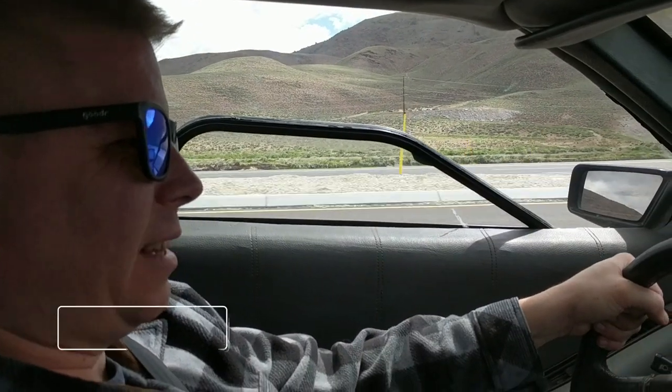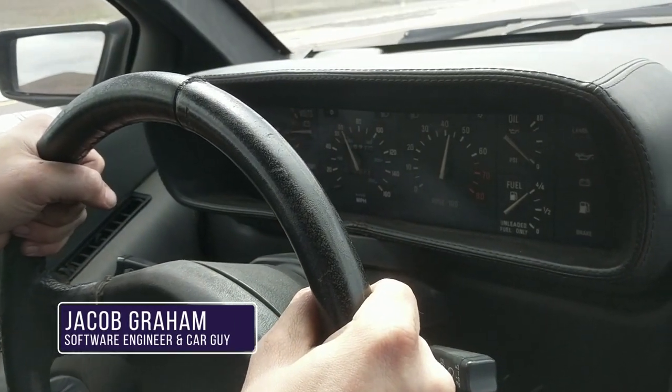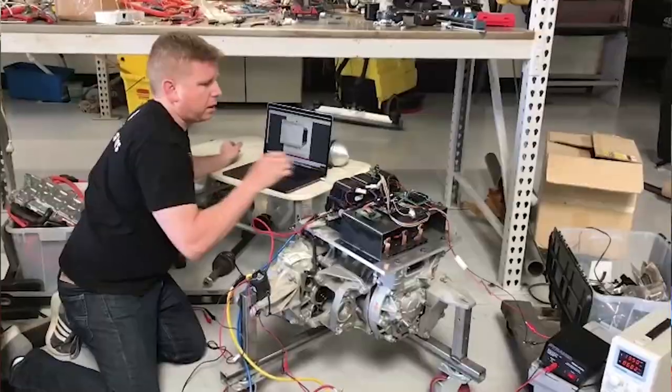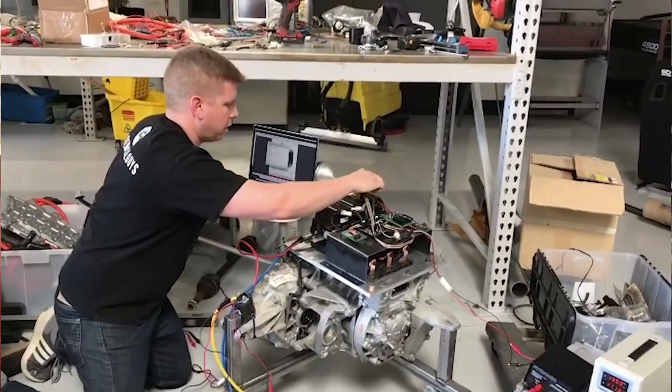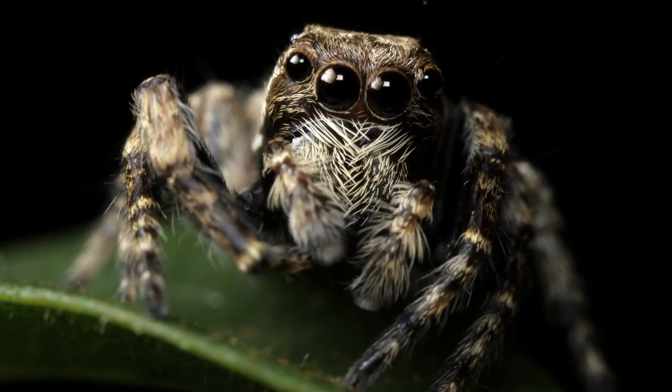Now let's meet Jacob Graham, a car guy looking for a project with a keen interest in learning more about electric vehicles. While he couldn't build a time machine, Jacob did the next best thing — he built an electric DeLorean. Undertaking an EV conversion project like this, he knew he was in for a tough task. But if he knew that venomous spiders would be involved, he may have reconsidered.